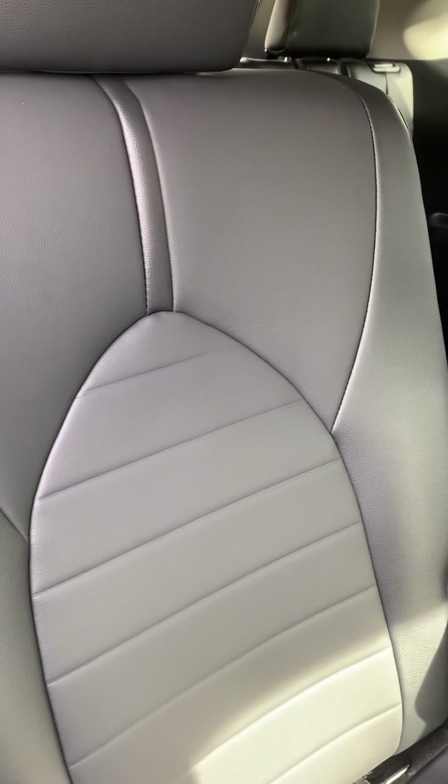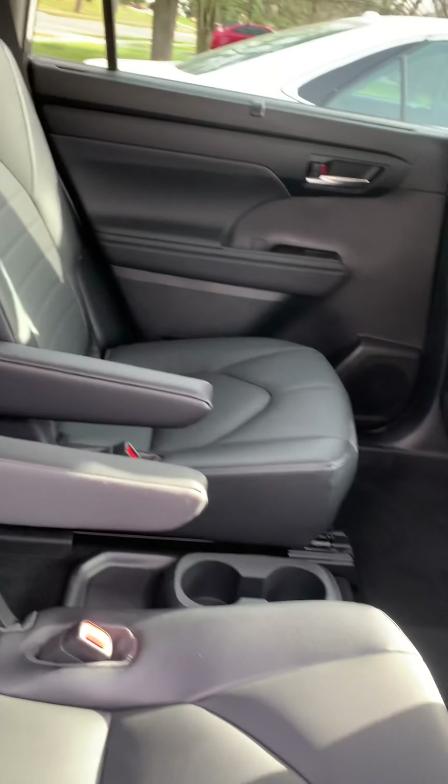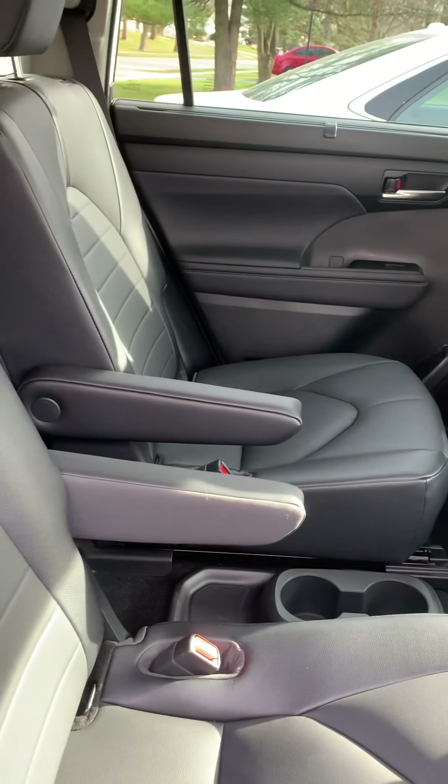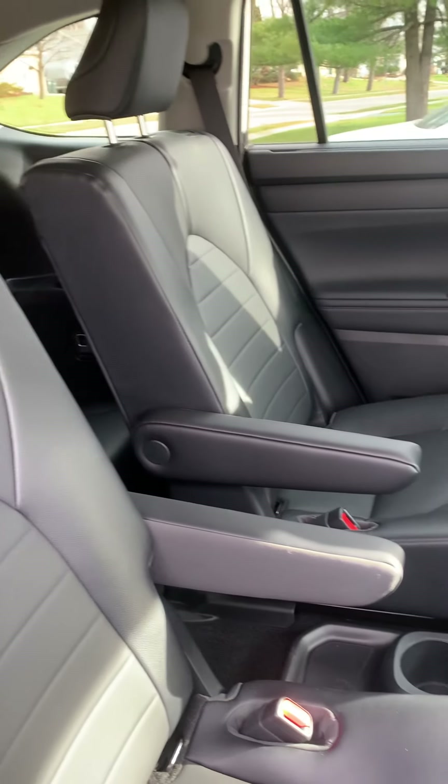If you had to sit seven adults in here, that's a tight fit. But if you had a small family — family of four or family of five — yeah, you'd probably fit pretty well in here. Let's go to the front.